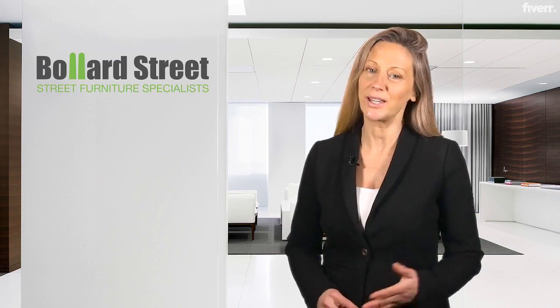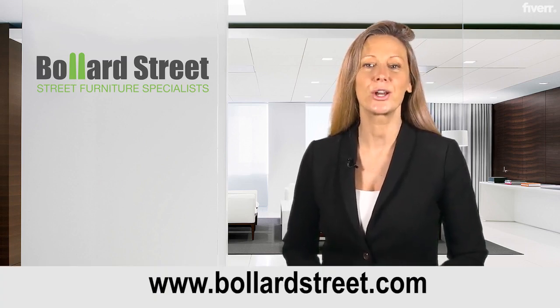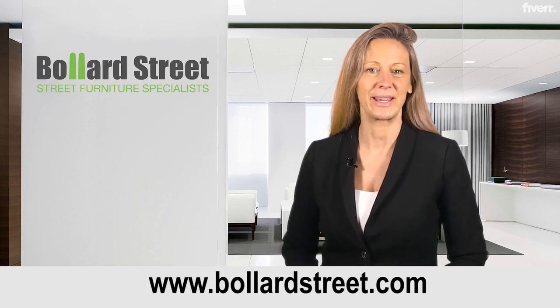If you have a current project that we can help you with, please browse our products online or contact us today and we will be happy to help.